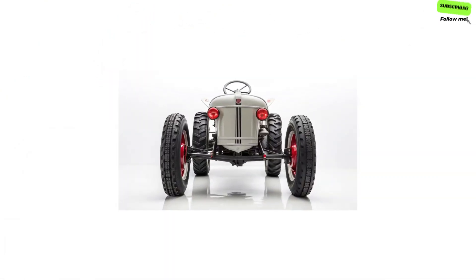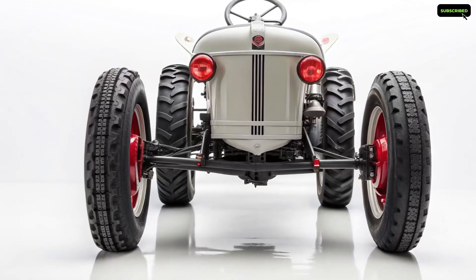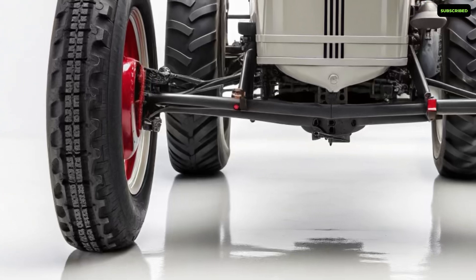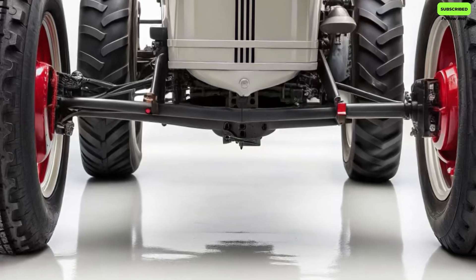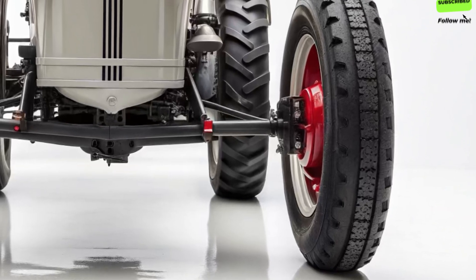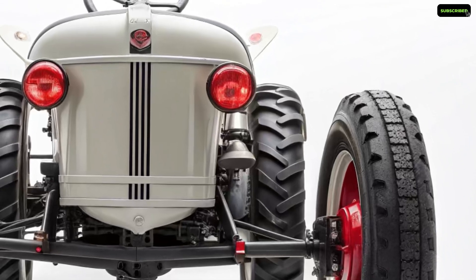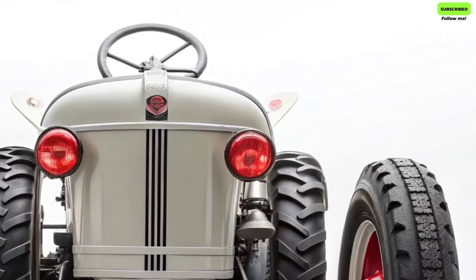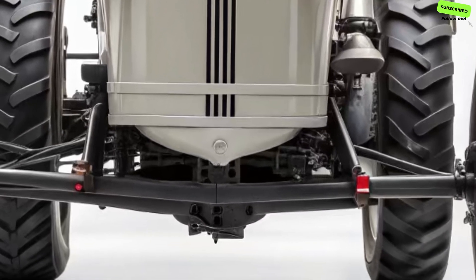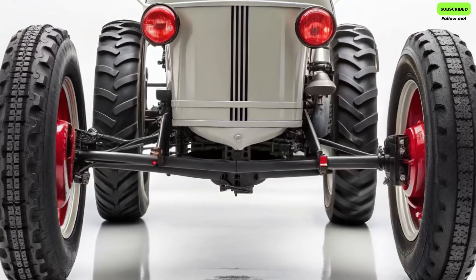What makes the 2026 Ford 8N Classic so remarkable is how it bridges generations. It connects the memories of the past with the efficiency of the present. For many families, the original 8N was more than a tractor — it was a partner, a symbol of growth and perseverance. Now, Ford gives a new generation of farmers the chance to experience that same legacy, with all the advantages of modern engineering. The attention to detail is breathtaking, from the polished steel accents to the subtle Ford script on the steering wheel — every inch of this machine has been crafted to honor the original design while celebrating innovation.